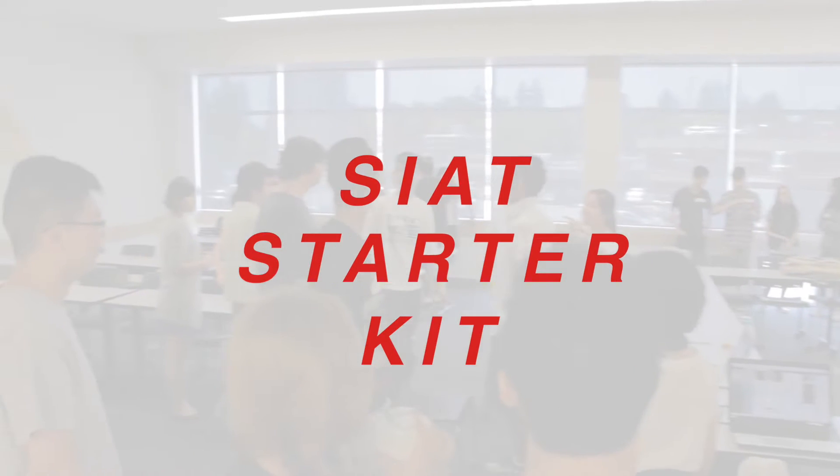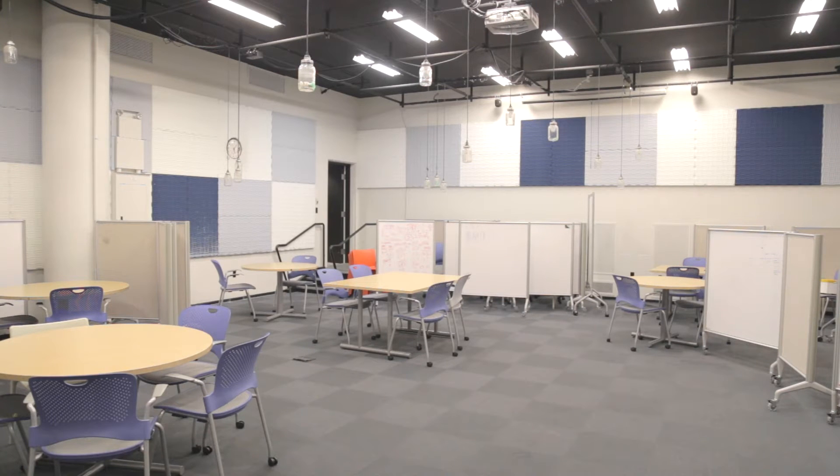Have you ever wondered what makes a SEAT student? Well, lucky for you, we put together a little taste of what you'll experience here in your SEAT career. First off, we've got three different studios.